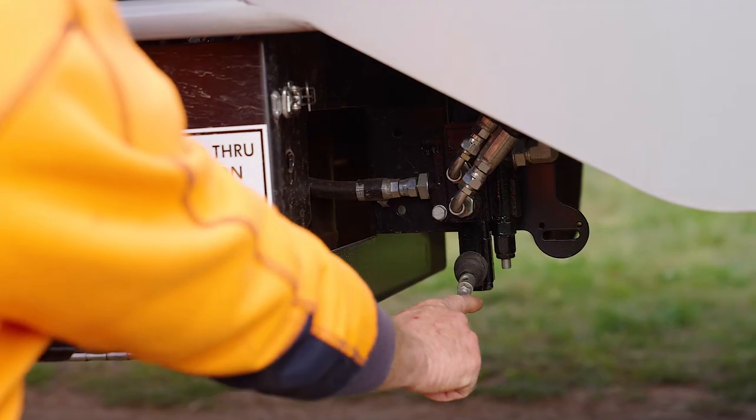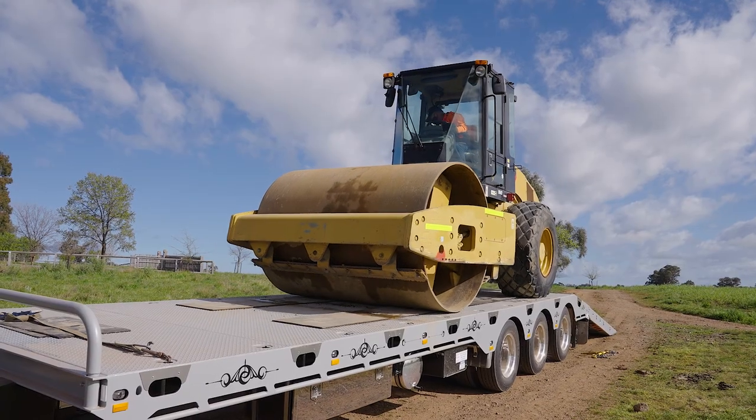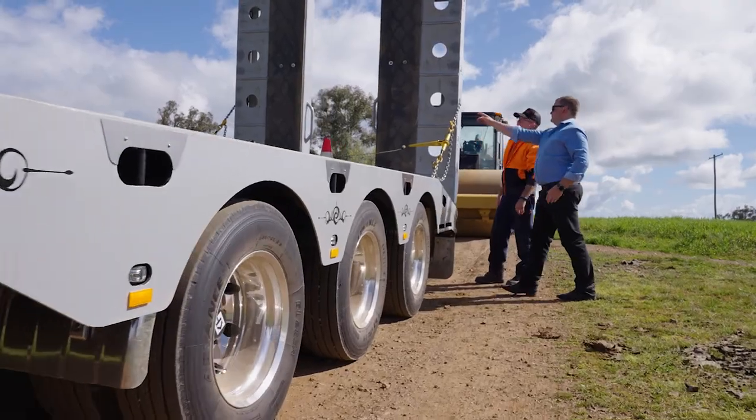I'm Tim from Central West Earthworks. We've been using tow-behind trailers for about 30 years now and discovered Midland trailers, and they were able to deliver a product to meet our needs.